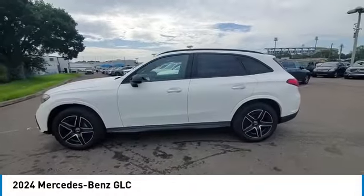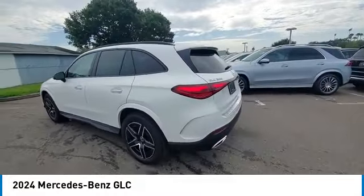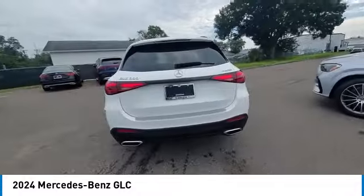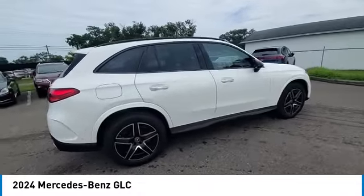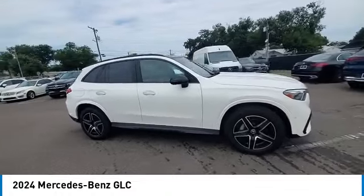Rain sensing wipers, heated mirrors, alloy wheels, rear spoiler, power lift gate, brake assist, remote keyless entry, rear fog light, integrated turn signal mirrors, and four wheel disc brakes.